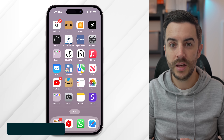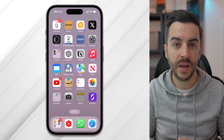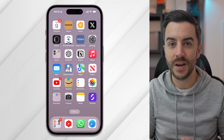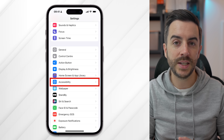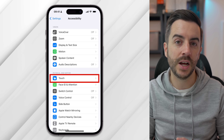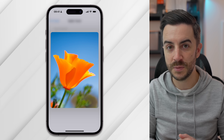Apple have added an additional speed option for Haptic Touch — formerly called 3D Touch — which is essentially when you tap and hold on something on the iPhone to bring up a contextual menu. In iOS 16 there were only two options, Fast and Slow, but in iOS 17 a third middle-ground option has been added. To access this, go to Settings, then Accessibility, then Touch, then choose Haptic Touch. The new option is called Default, and you can practice using the picture at the bottom of the menu to work out which timing is best for you.